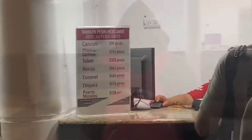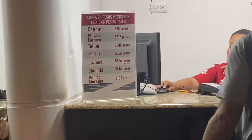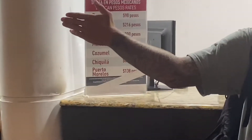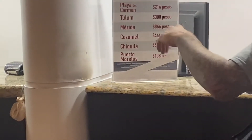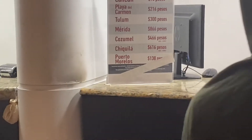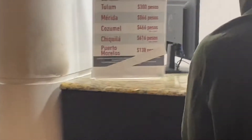I'll show you the rates: it's 98 pesos to Cancun, 216 pesos to Playa, 300 pesos to Tulum, 366 pesos to Merida, and 466 pesos to Cozumel. Chiquilla — which is where you go if you're heading to Holbox — and Puerto Morelos is 138 pesos.